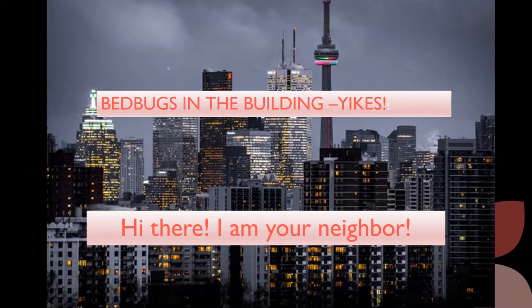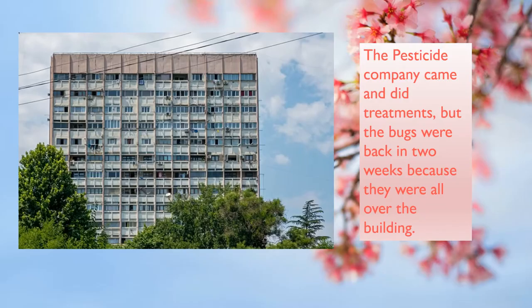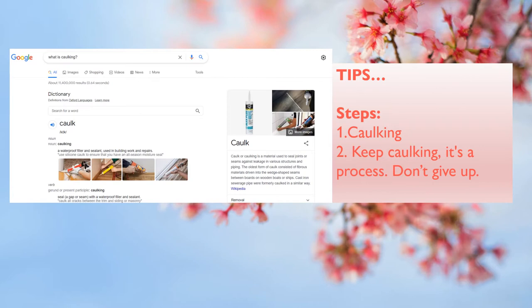I'm just a resident of one of Toronto's buildings which is infested with bed bugs and cockroaches and whatnot. I first had a pesticide company come and do treatments, but the bugs were back in two weeks because they were in the building, so I decided to find a way myself. Here are the steps, and at the end I'm listing links to the products I use and their prices.